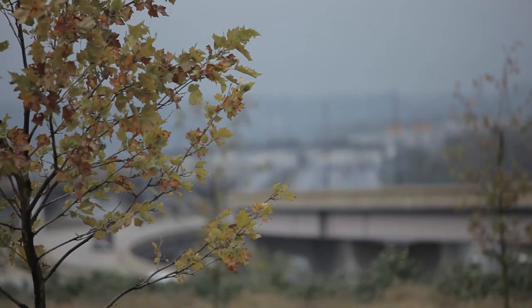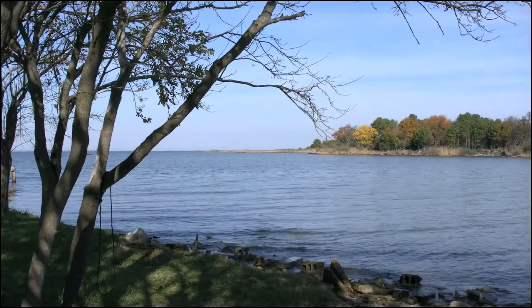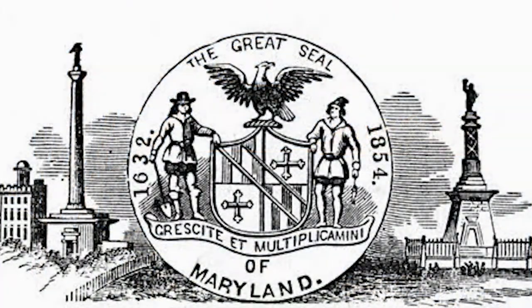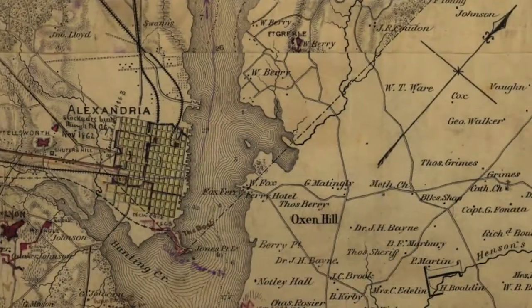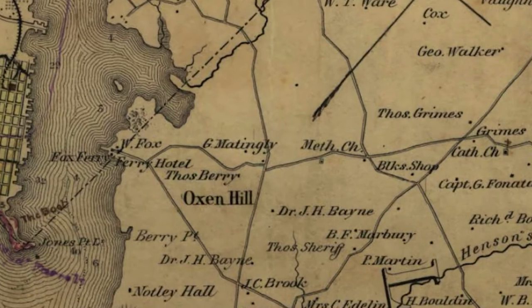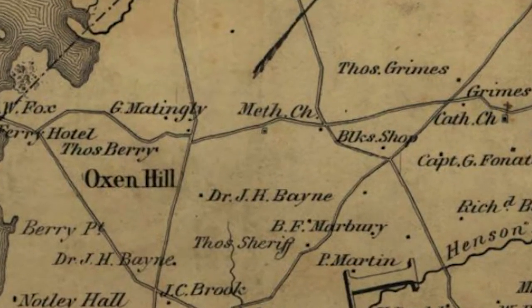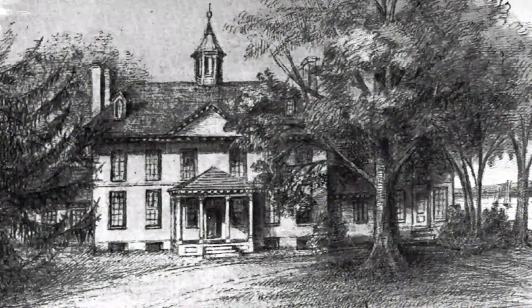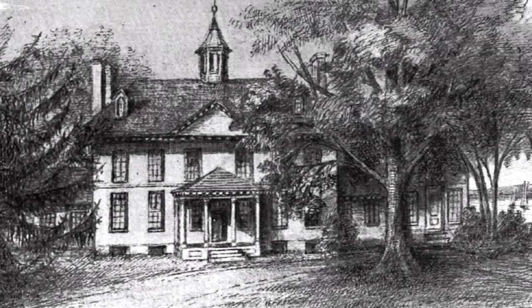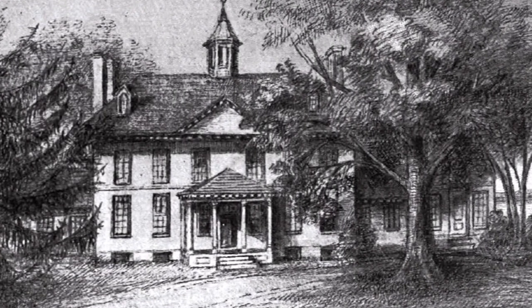The National Harbor site was once home to the Addison family, who ranked among the wealthiest and most powerful families in colonial Maryland. Englishman John Addison immigrated to Maryland in 1667 and secured a land grant for several thousand acres on the Potomac River that would later be known as Oxon Hill. The Addison family owned the property known as Oxon Hill Manor and lived there from the late 17th to the early 19th centuries.